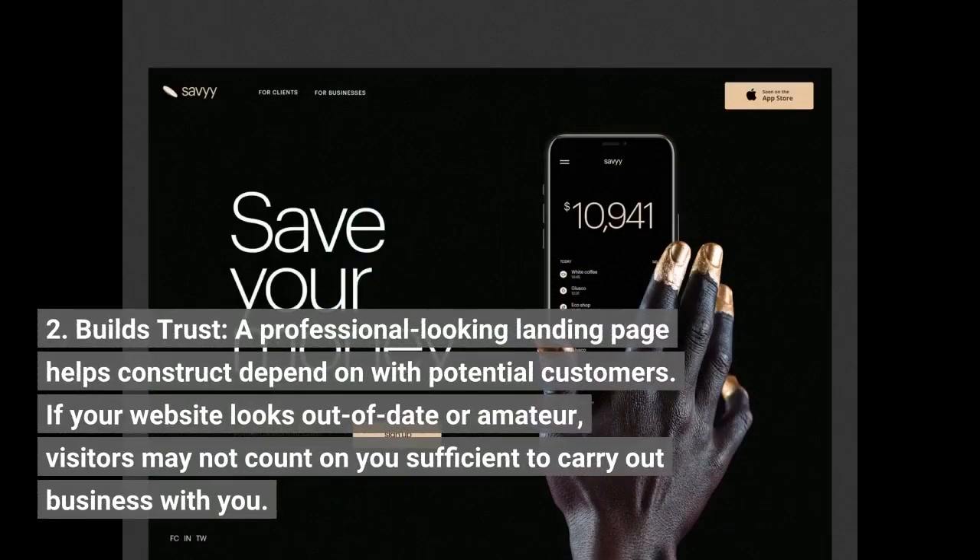Second, it builds trust. A professional-looking landing page helps build trust with potential customers. If your website looks outdated or amateurish, visitors may not trust you enough to do business with you.